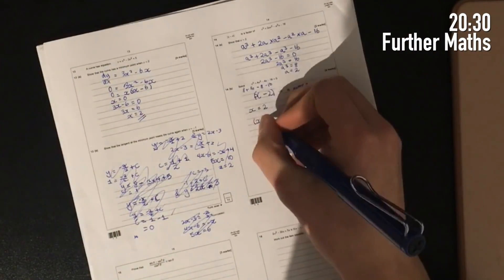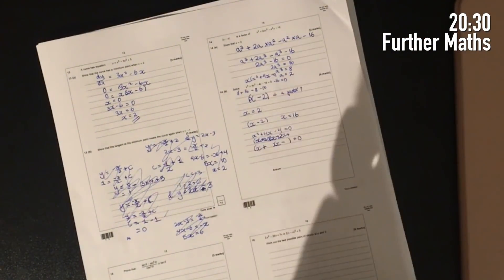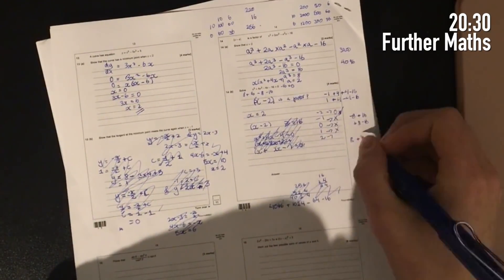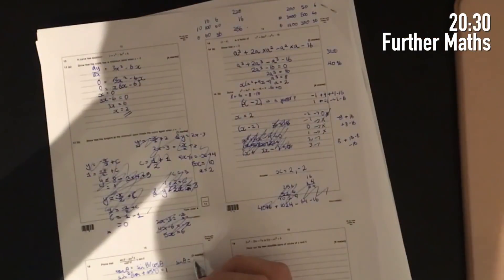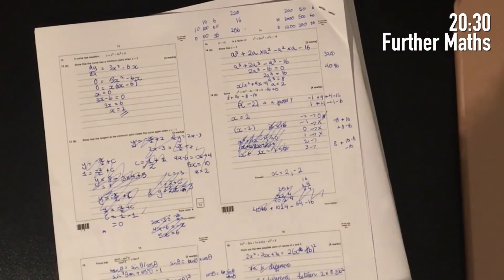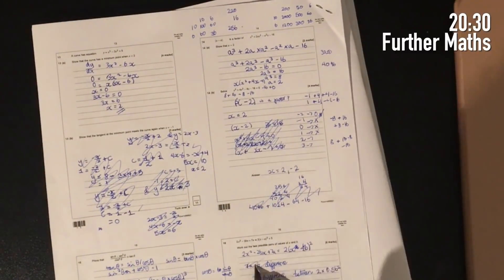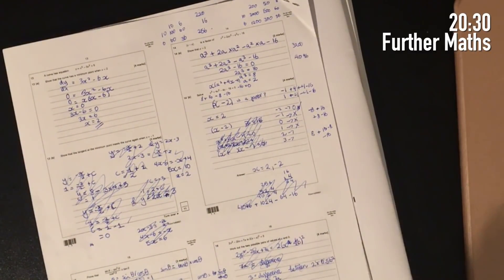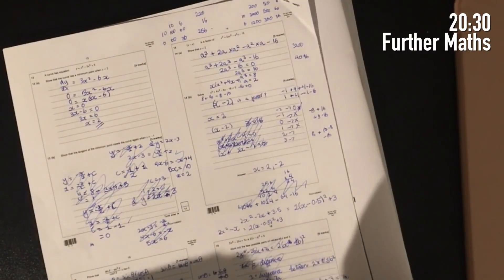Then - not in a foreign language, unless you consider maths another language - I did a fairly hard maths past paper that I'd been set for homework. You'll be able to see I didn't actually do that many questions because I was on the last page and it was really, really hard. I just puzzled through some of the questions and did what I could get done.